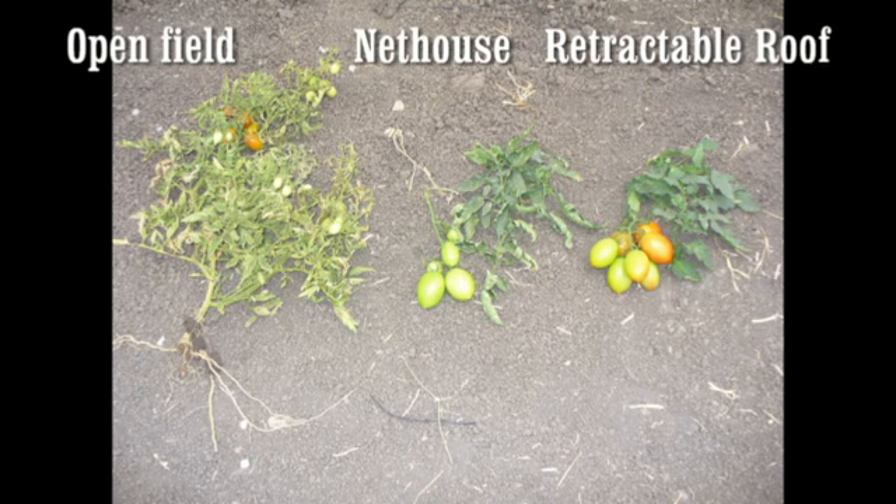The tomato plant on the right from the retractable roof has a more optimum balance between leaves and fruit due to the optimal transpiration rate. The plant was exposed to direct sunlight during the early morning and late afternoon when the roof was retracted, and had lower light and radiation midday when the roof was closed 90% to keep the direct sunlight off the plants. A close-up of the leaves and trusses shows the difference in the size and quantity of leaves versus fruit between the three different production systems.